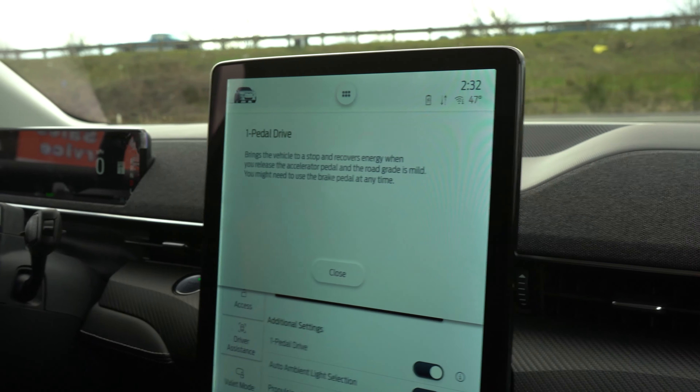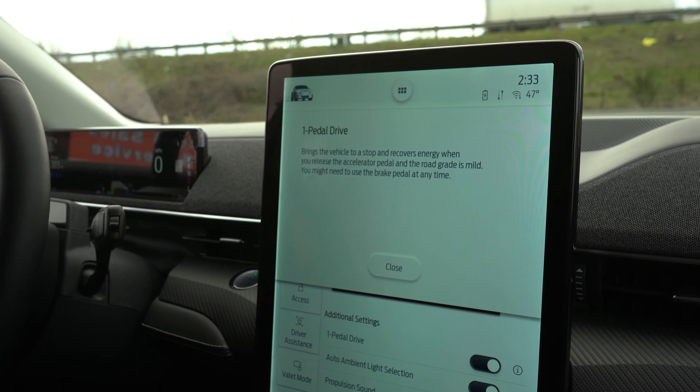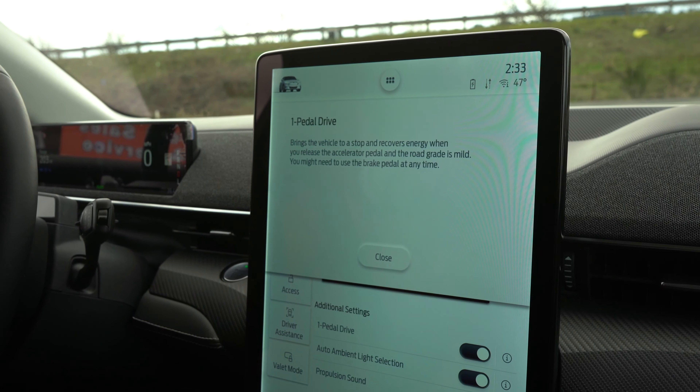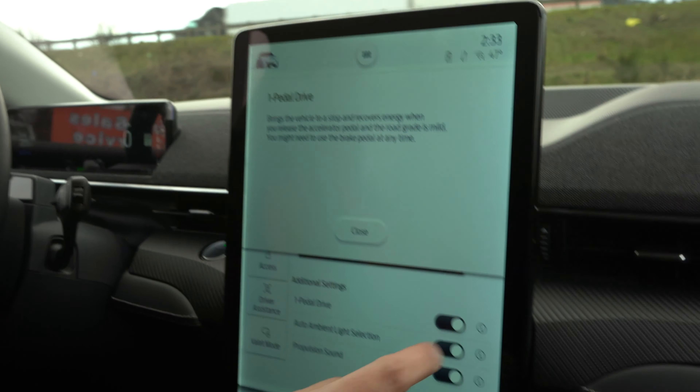If you go to the information screen it tells you that you can drive this vehicle with just the gas pedal. Basically what happens is once you let off the accelerator, it'll actually start stopping the vehicle depending on if there's traffic. They still say you'll need to use the brake, but I'm so accustomed to using it I'm going to leave one-pedal mode off.